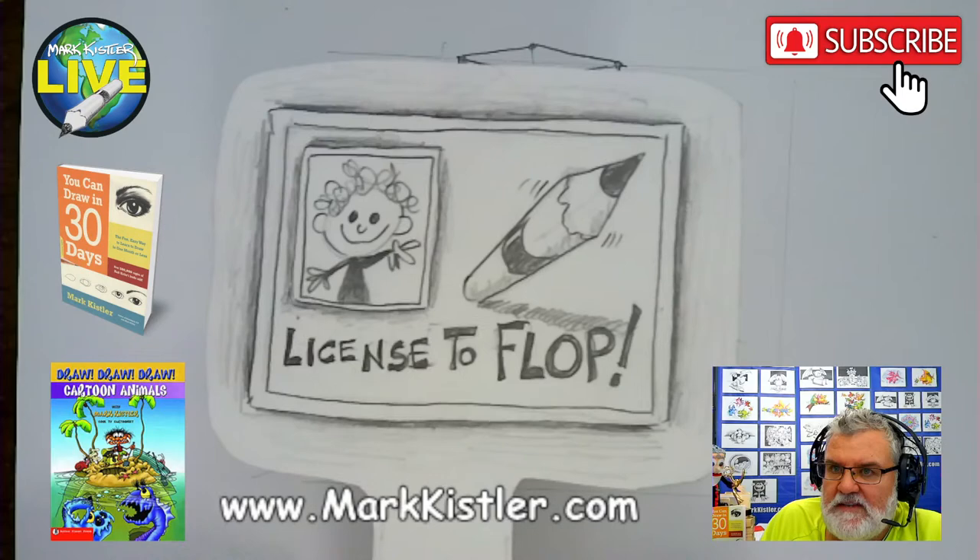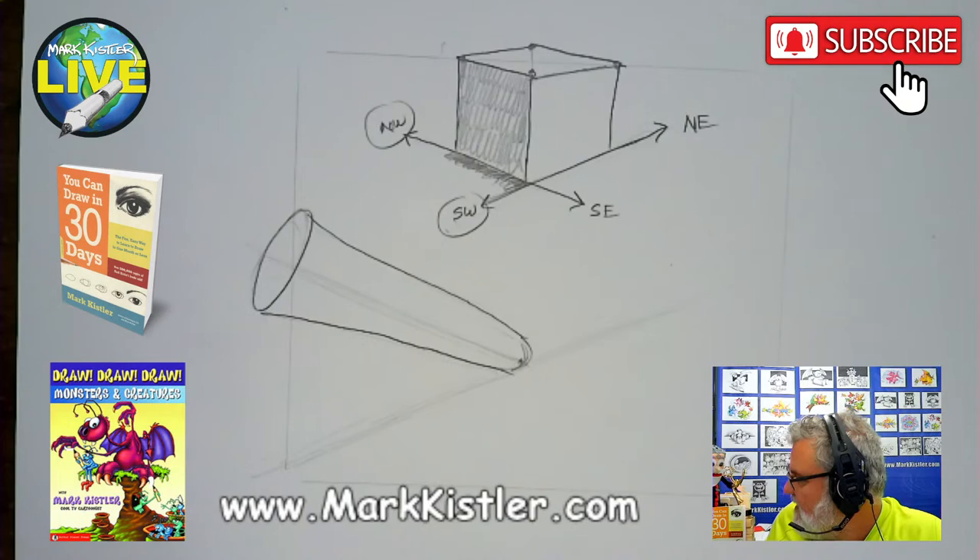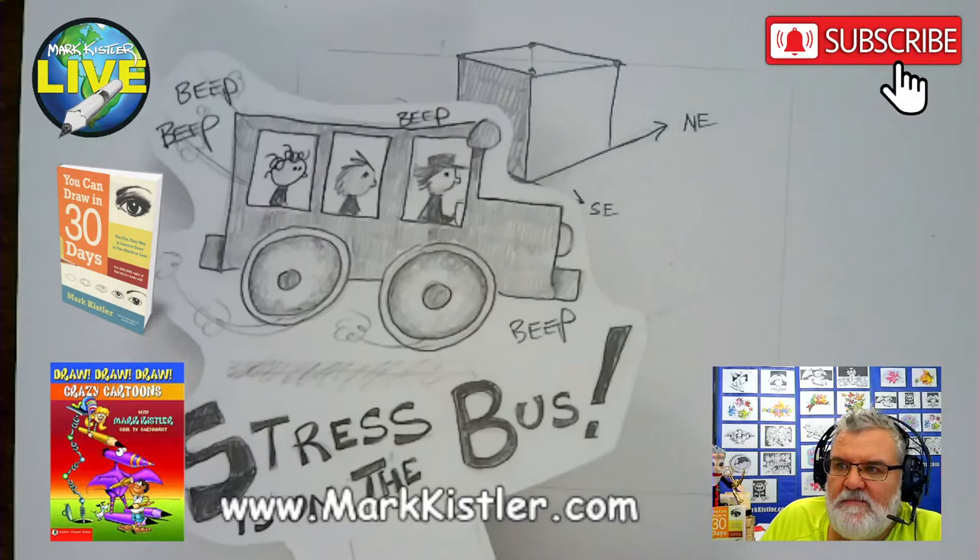You have to flop in order to succeed. You can't get around it — you've got to make mistakes in order to succeed. You've got to strike out before you can hit a home run. Take all the stress you've ever experienced in learning to draw and put it on the bus.